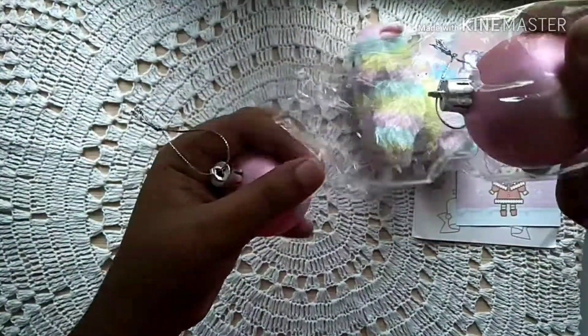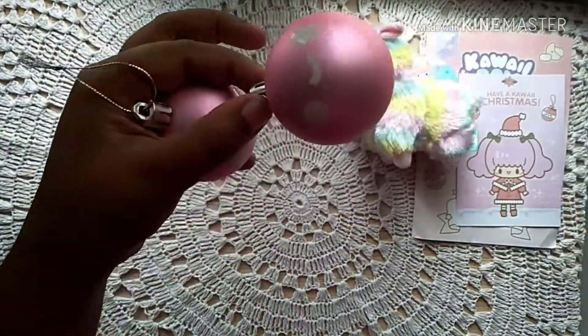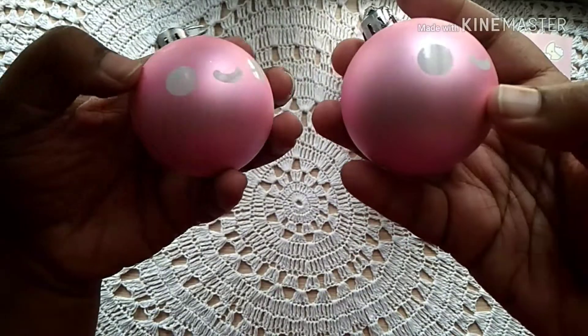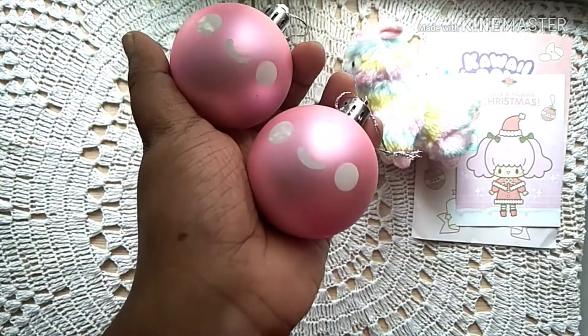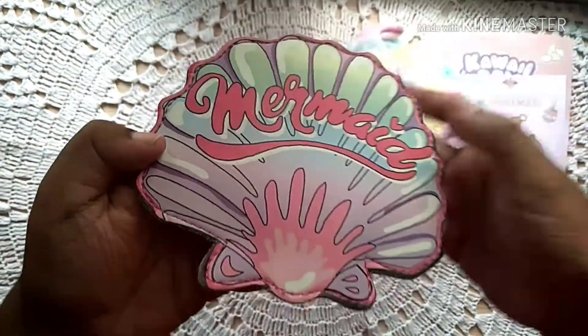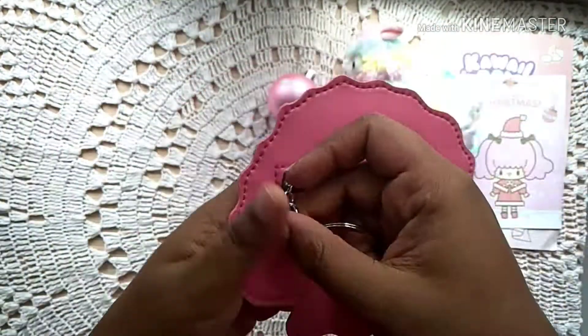Next we've got Christmas ornaments. They're plastic — thank god they're not glass! Look at it, it's a cute little smiley face. It's definitely going in my Christmas tree this year.